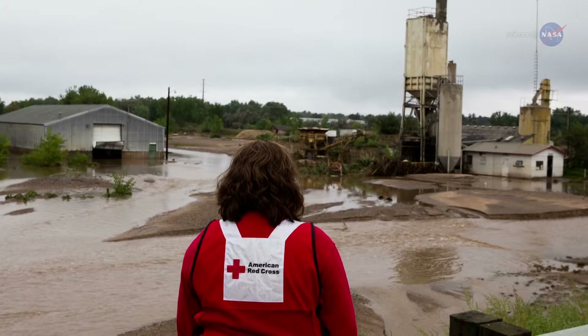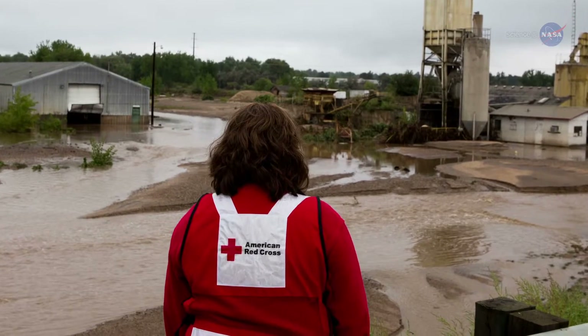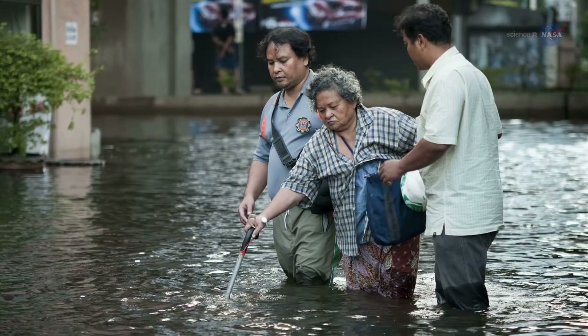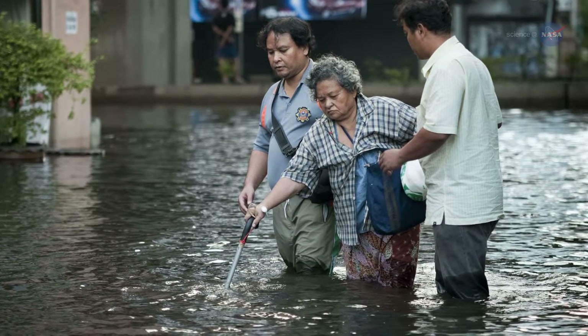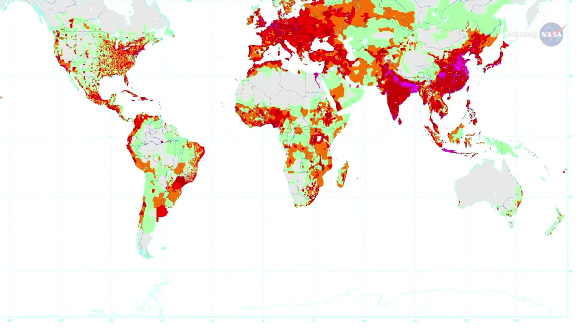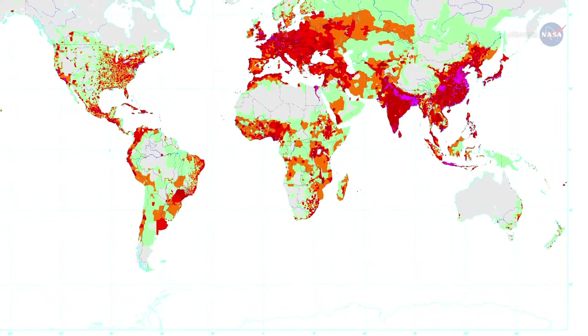Organizations like the Red Cross and the UN World Food Program are already using GFMS before, during, and after floods when ground information is lacking, which is often the case. They use it to figure out when and where a flood has occurred and to estimate how big it is, using that information in tandem with population maps to target relief efforts.